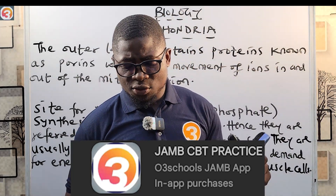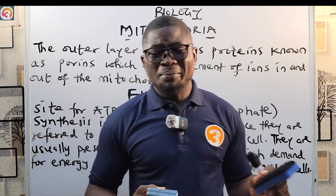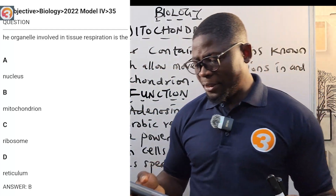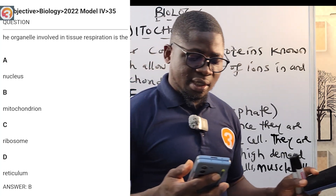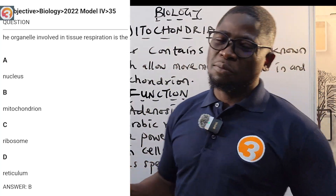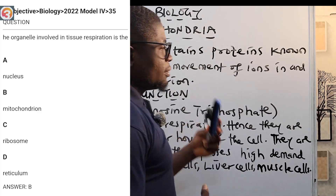Before we talk about mitochondria, let us take a question from the JAMB app — this is the 2022 question number 35. The question says: the organelle involved in tissue respiration is — A: the nucleus, B: the mitochondria, C: the ribosome, D: the reticulum. There are many more questions we'll work through at the end of this class, so please stay till the end.